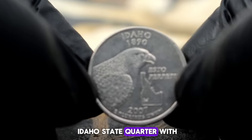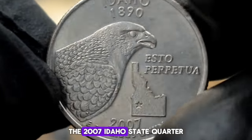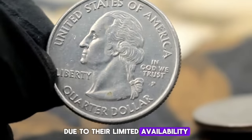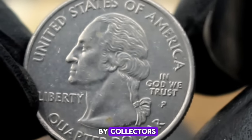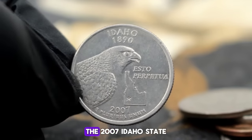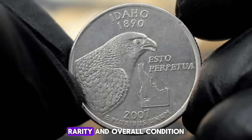Next up, the 2007 Idaho State Quarter with the elusive P mint mark, minted in 1890 — let's explore its worth in today's market. The 2007 Idaho State Quarter, particularly those with the P mint mark, are quite scarce. Minted in 1890, these coins hold a special place in the hearts of collectors due to their limited availability. Uncirculated coins are highly sought after by collectors — their pristine state preserves intricate details and original luster, making them even more valuable. According to recent auctions and market trends, the 2007 Idaho State Quarter with the P mint mark in uncirculated condition can fetch anywhere from $86,500 depending on factors such as demand, rarity, and overall condition.